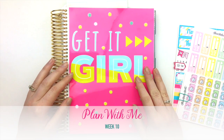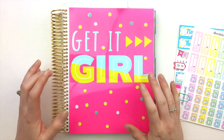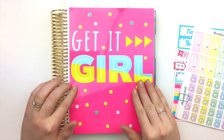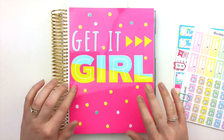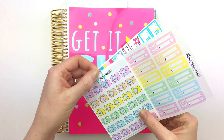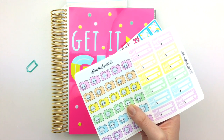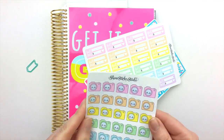Hey guys, welcome back to my channel! In today's video I'm going to be doing a plan-with-me in my Erin Condren planner, and I'm going to show you a few new releases from our shop, Shine Sticker Studio on Etsy. We have some daily essentials — we call these that because they're things you can use in your planner daily, weekly, whatever — they're functional stickers.